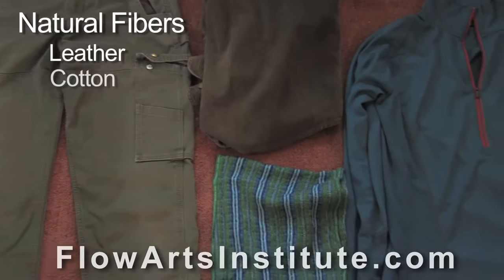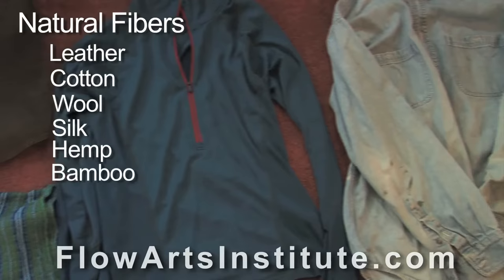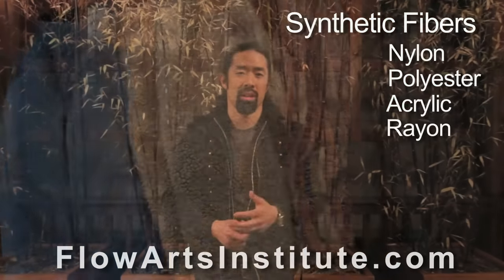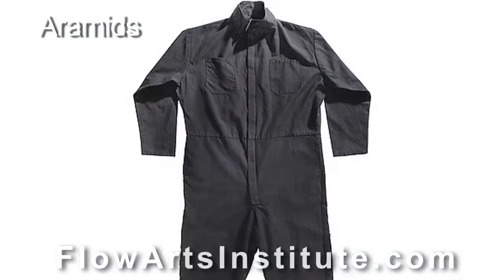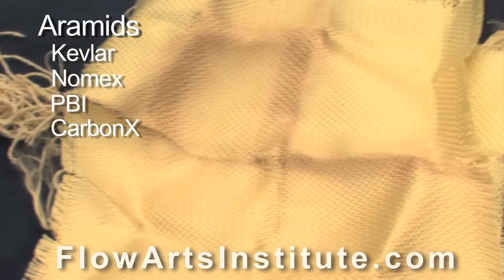Examples of natural fibers include leather, cotton, wool, silk, hemp, and bamboo. Examples of traditional synthetic fibers include nylon, polyester, acrylic, and rayon. You should be aware that a newer category of synthetic fibers, called the aramids, includes fibers familiar to fire performers, such as Kevlar, Nomex, PBI, and Carbonex.